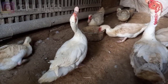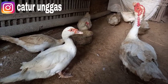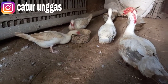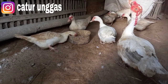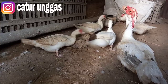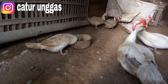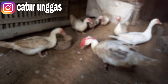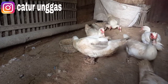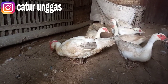Kali ini kita akan bahas penyebab indukan betina macet bertelur. Misalnya sudah nelur tiga butir, lalu — baik diambil maupun disisakan — induknya tidak mau nerus lagi atau macet. Itu disebabkan oleh nutrisi dari pakannya yang kemungkinan kurang protein.